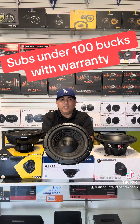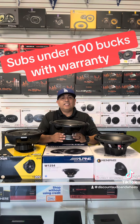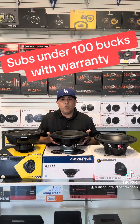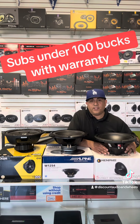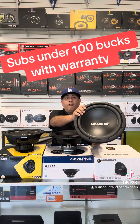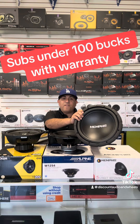Moving along to the Alpine W12S4 — this is one of my favorites. The surround is a little bit thicker on it, so it does have a little more excursion and great power. This has 250 watts RMS and 750 watts peak power. It's also a single voice coil 4-ohm subwoofer.